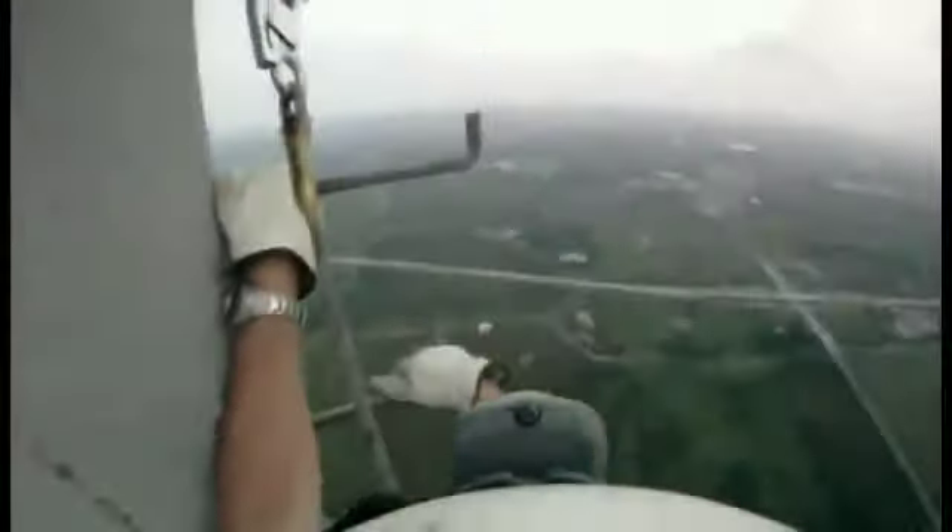This is called free climbing, meaning that no safety lines are used. It's easier, faster, and most tower workers climb this way. It's good to take a break and look around while you rest. Free climbing is more dangerous, of course, but OSHA rules do allow for it.